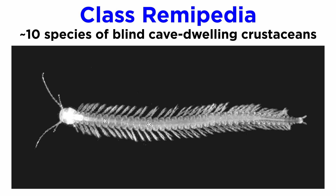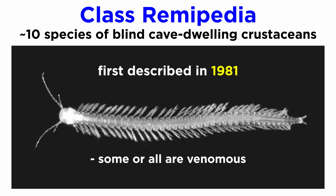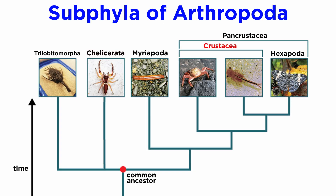Finally, class Remipedia includes about ten or so described species of blind, cave-dwelling crustaceans, first described in 1981. Some, or perhaps all of which, are venomous. They have about 25 to 38 trunk segments, all of which contain swimming appendages. And that wraps up the crustaceans — or perhaps most accurately, all pan-crustaceans, excluding the hexapods.